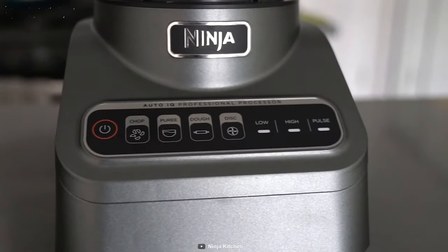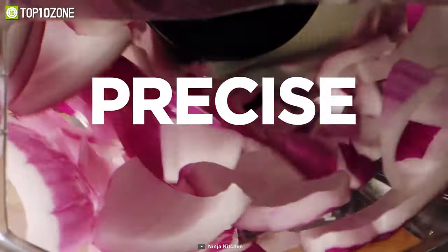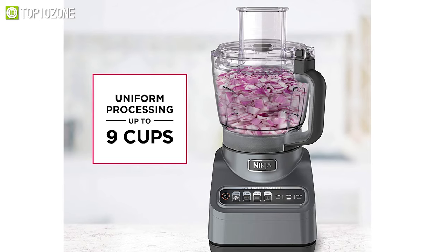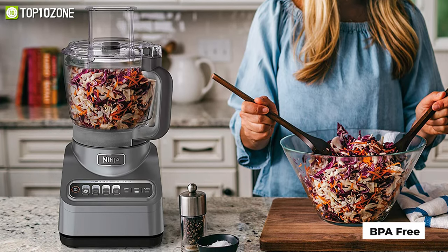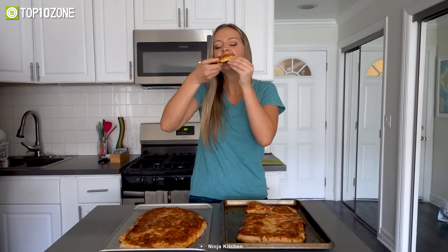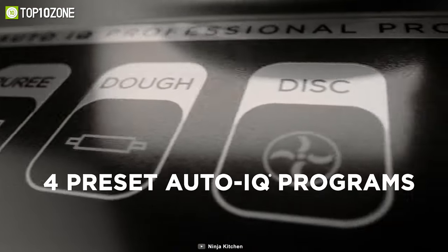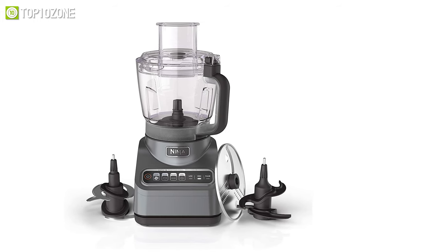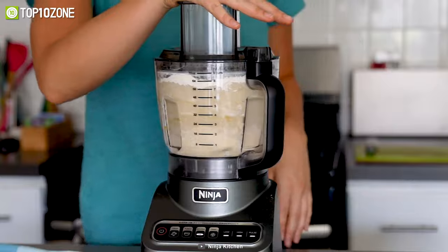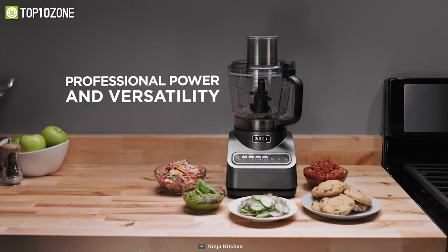Elevate your cooking skills with the Ninja Professional Plus food processor, which makes food prep easier with dedicated preset programs. Its 9-cup capacity allows you to process an entire bowl of ingredients, and all parts are BPA-free and dishwasher safe. Powered by a 1000 peak-watt motor with four Auto-iQ intelligent preset programs, it comes with a quad chopping blade, dough blade, and a reversible slicing and shredding disc — delivering consistent results every time.